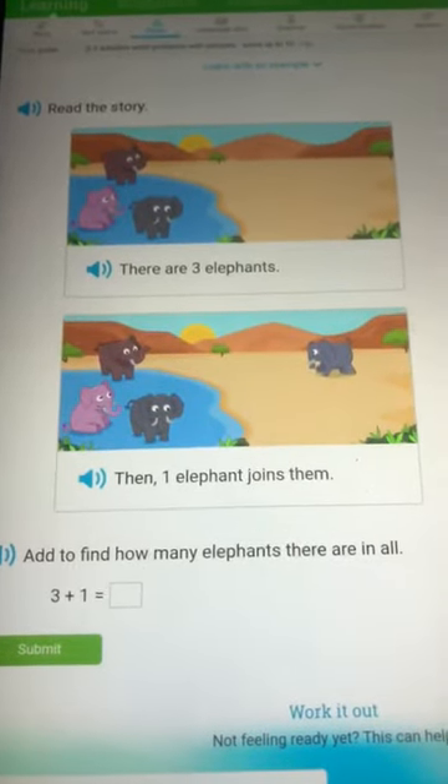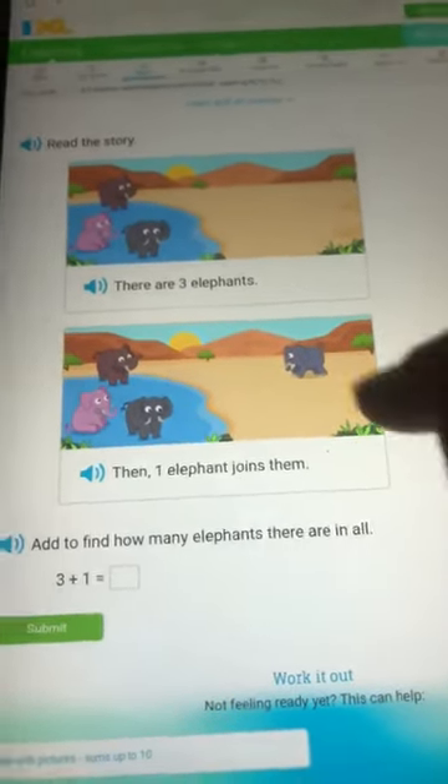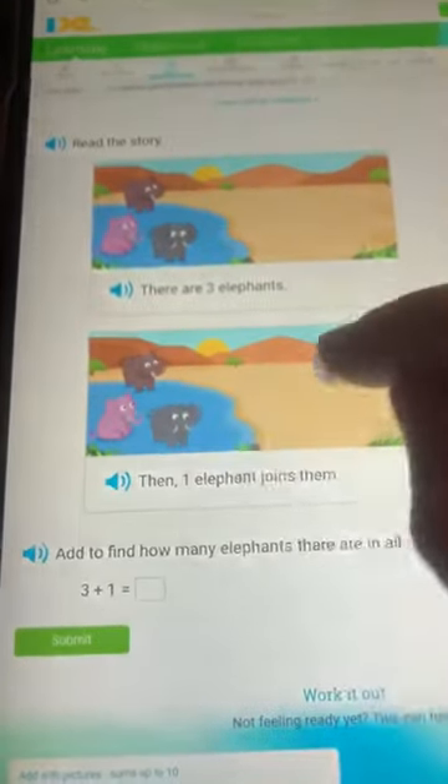One elephant joins them. One. How many elephants? One, two, three, four.